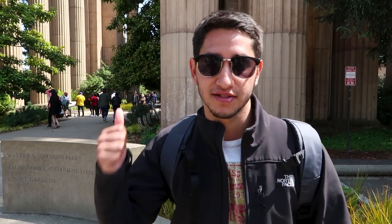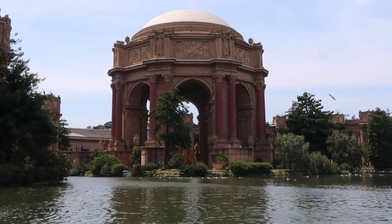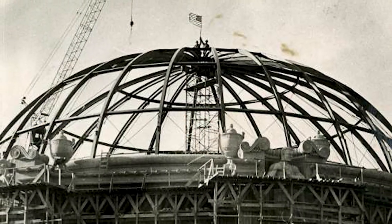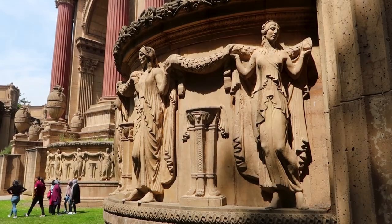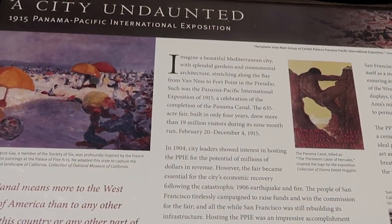This event is considered to have been widely successful and it put San Francisco back on the map. For this event, temporary structures were created, one of them being the Palace of Fine Arts. This is the last surviving structure from that event and it stands at the same spot as it did many years ago. Some structures were removed or demolished as they were not meant to last long, and this was the same case for the Palace of Fine Arts, but due to its beauty and what it represented to the city, it did not suffer the same fate.